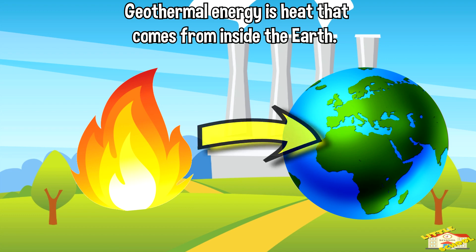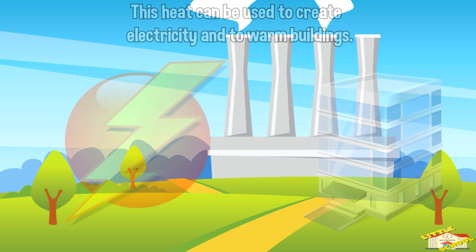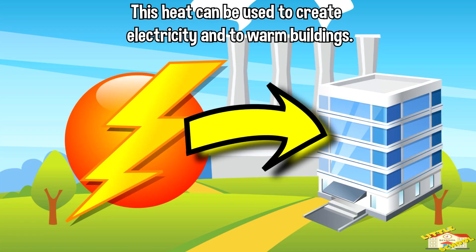Geothermal energy is heat that comes from inside the earth. This heat can be used to create electricity and to warm buildings.